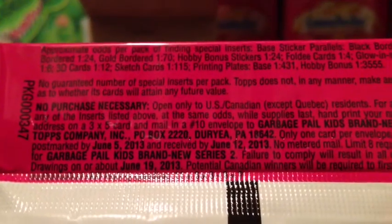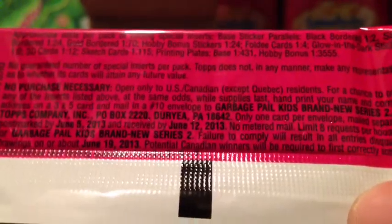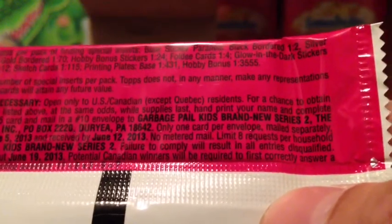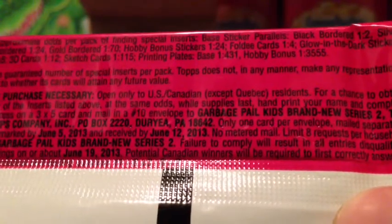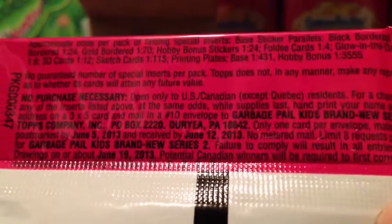Here are the hobby box odds if you guys want to see that. Printing plates: 1 out of 431. Sketch cards: 1 out of 115.